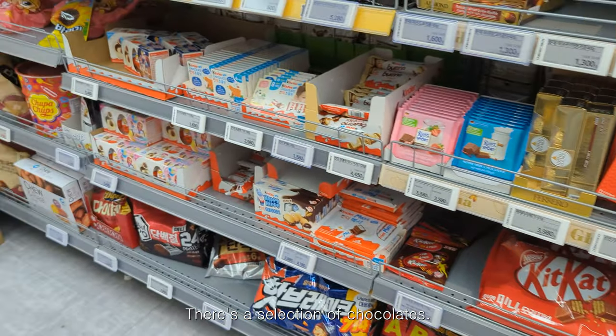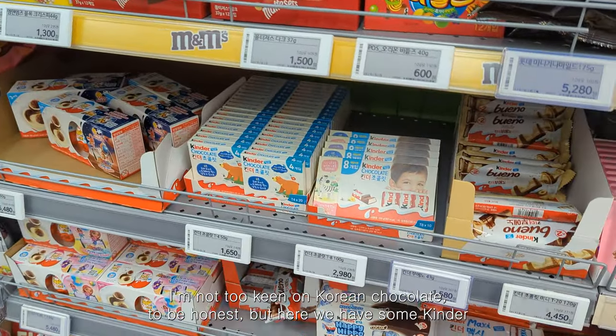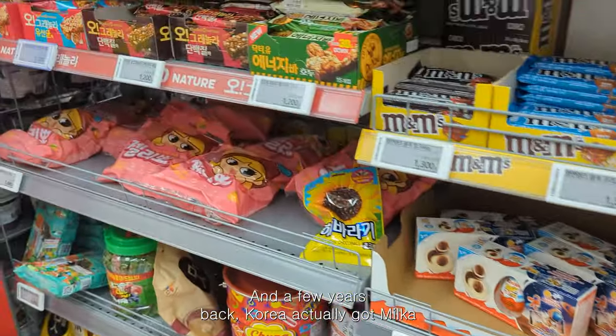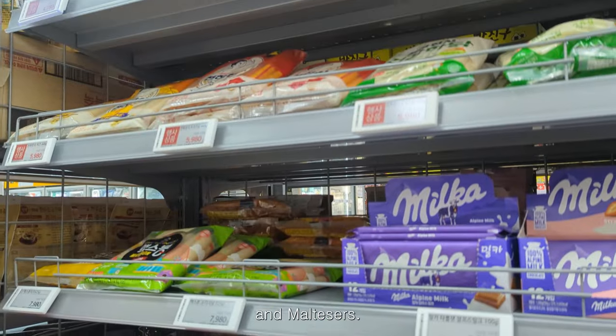There's a selection of chocolates. I'm not too keen on Korean chocolate to be honest, but here we have some Kinder from Germany, and a few years back Korea actually got Milka and Maltesers.